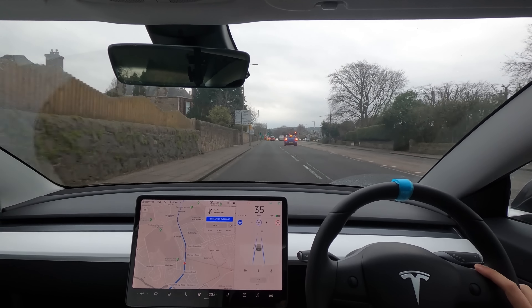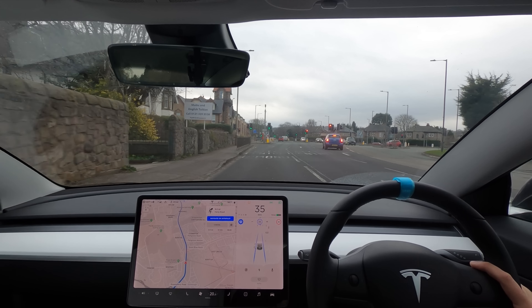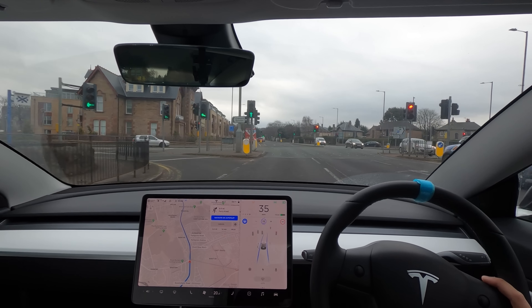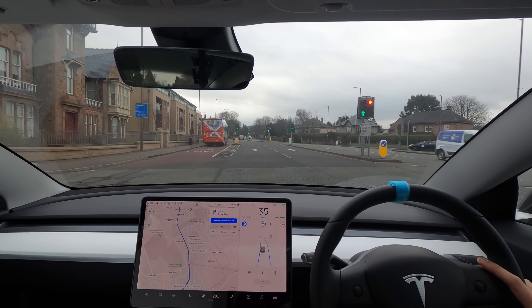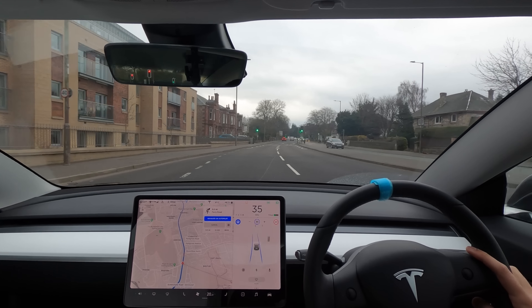I've just slowed the speed down a little bit for that corner. The lights aren't going to change — yes, all the way through! That is satisfying.